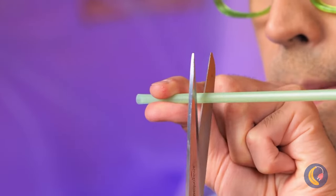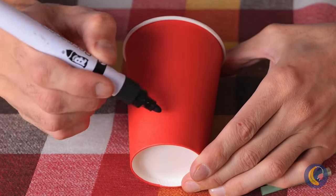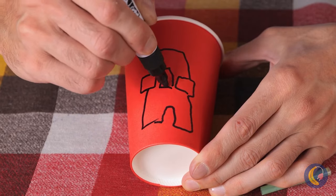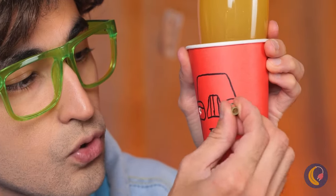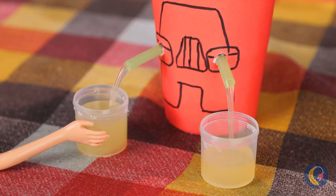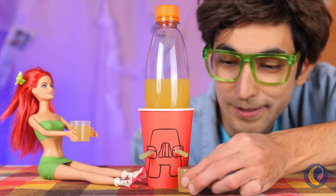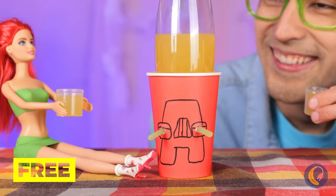Why don't we cut up a straw and draw a familiar face on a cup. Now add the straws into the eyes. Twist the lid and he'll pour you a drink. And look, it's a two-for-one deal.